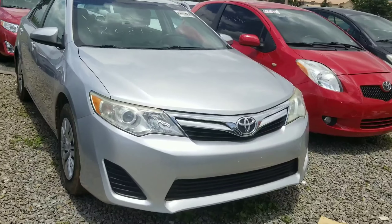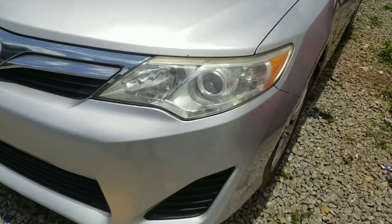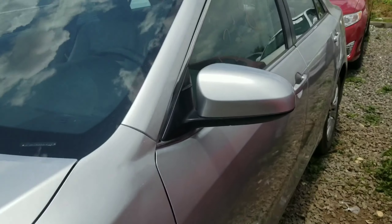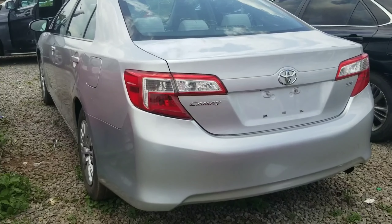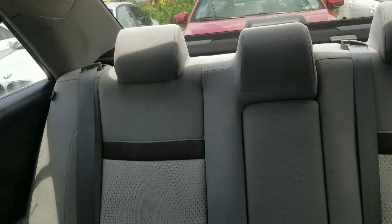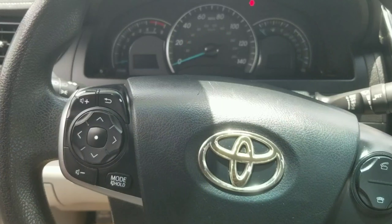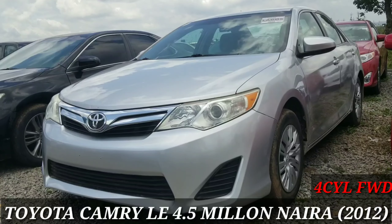Right next to the red Yaris is a 2012 Toyota Camry in silver — a base version with chrome finish on the grille, nice projector headlamps, and metallic rims with rim covers. It's very neat from the exterior. Coming to the back, there's the Camry LE badge. Stepping inside, there are bright fabric seats, a touchscreen display, and manual climate control. Surprisingly for a base model, it comes with Bluetooth. The 2012 Toyota Camry LE retails for 4.5 million.